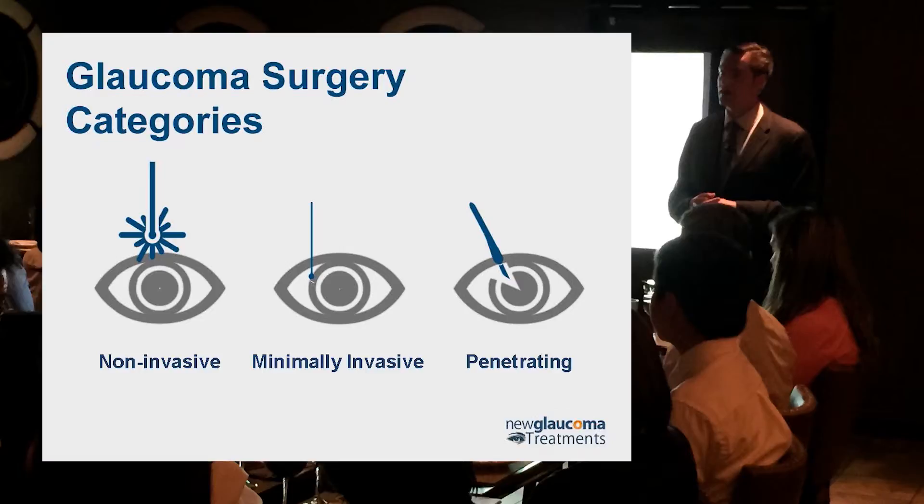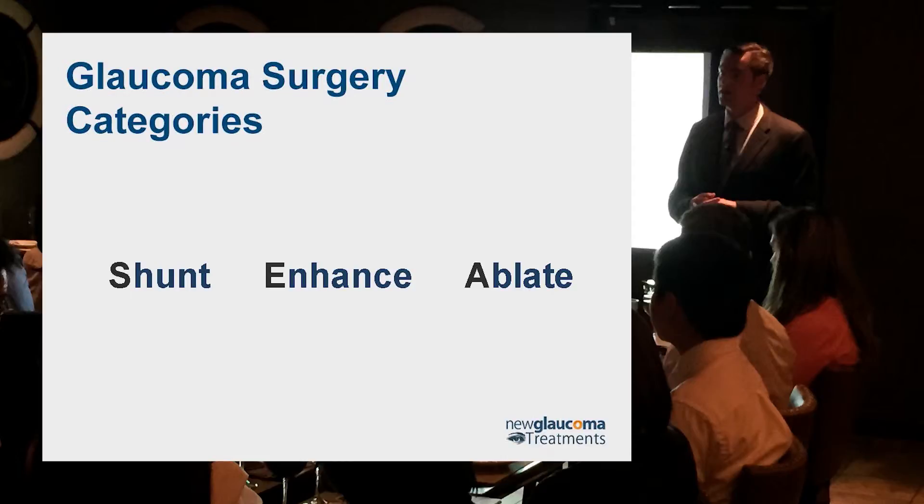Most people would prefer to avoid that last category. We can also think of glaucoma surgeries in terms of a mnemonic I use: C-Schants. "Create" — creating a non-physiologic pathway from the anterior chamber into usually a subconjunctival space. "Enhance" — taking the natural pathway of the anterior chamber through the trabecular meshwork into Schlemm's canal and out the collector channel system into the venous system. And then "Ablate" — destroy.